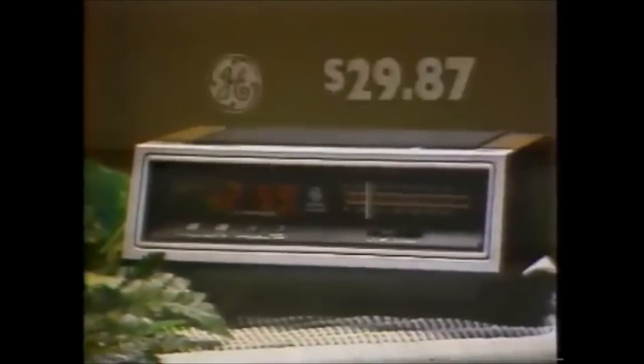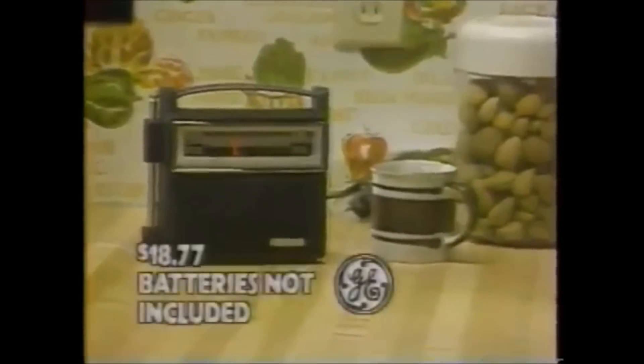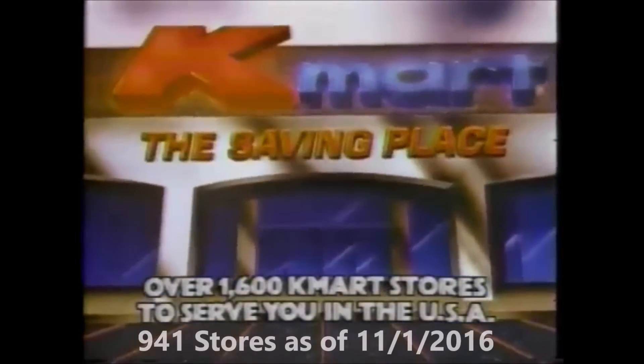Your saving place makes saving nice, with quality at a K-Mart price. It's music for Mother's Day from GE. This FM/AM digital clock radio with LED readout and music alarm is sale priced at just $29.87. And this FM/AM portable radio that works on house current or batteries is just $18.77. Special Mother's Day sale this Saturday at K-Mart — K-Mart is the saving place!